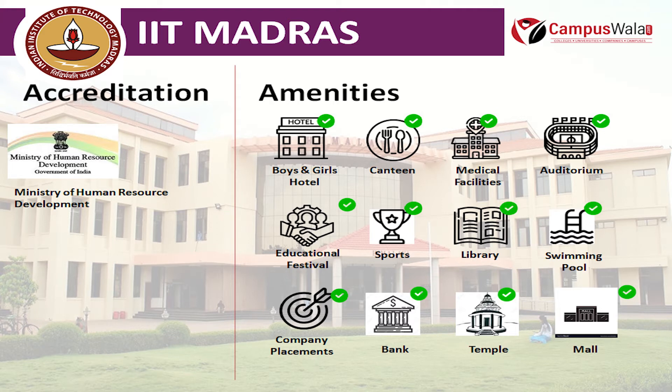Let's come to the infrastructure of this college. This college is very beautiful like the rest of the IITs. There are many facilities here such as Boys and Girls Hostel, Canteen, Medical Facilities, Auditorium, Educational Festival, Sports, Library, Swimming Pool, Bank, Temple and Mall.